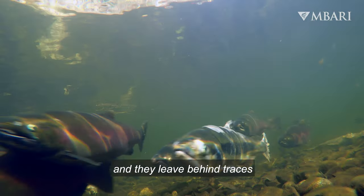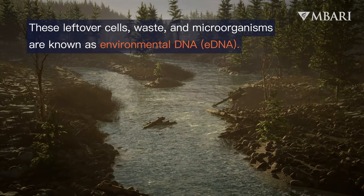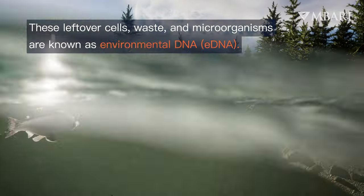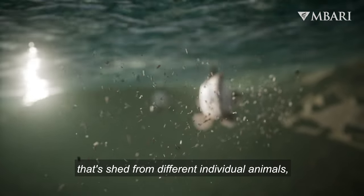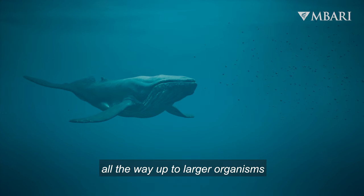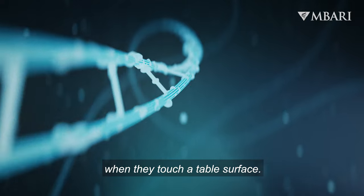Animals are messy and they leave behind traces of their cellular material in any environment that they're in. We can think of water as the soup of genetic material shed from different individual animals, from bacteria and viruses all the way up to larger organisms like fish and whales — similar to how people leave behind fingerprints when they touch a table surface.